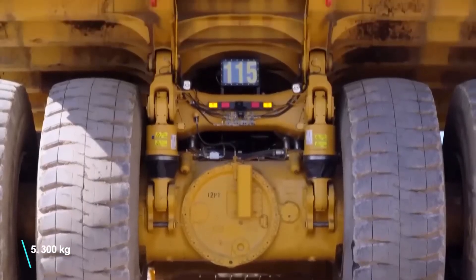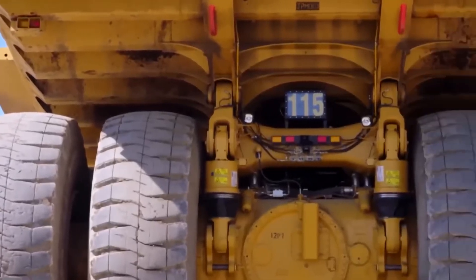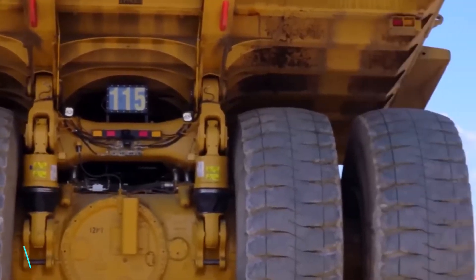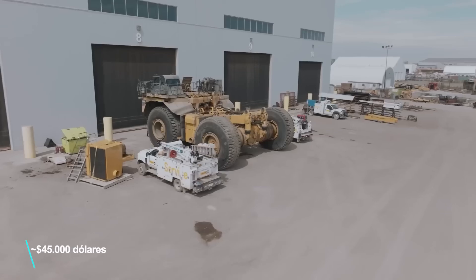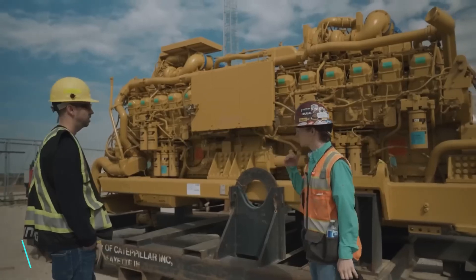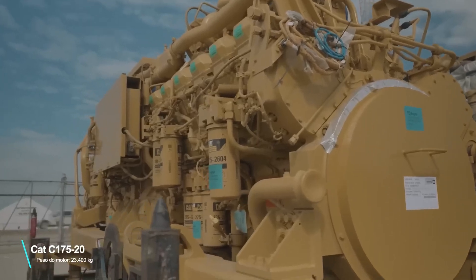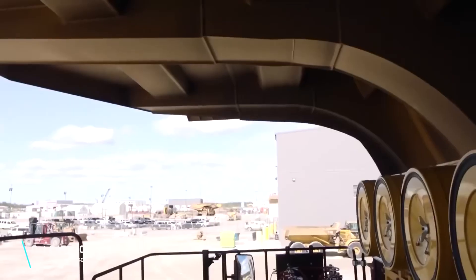Each wheel is four meters tall, and each one weighs five tons and three hundred kilos. It uses six wheels to move, and each of these wheels costs just over forty-five thousand dollars.